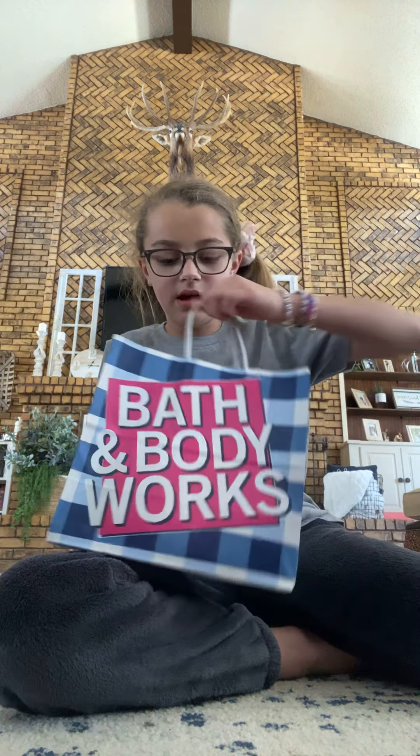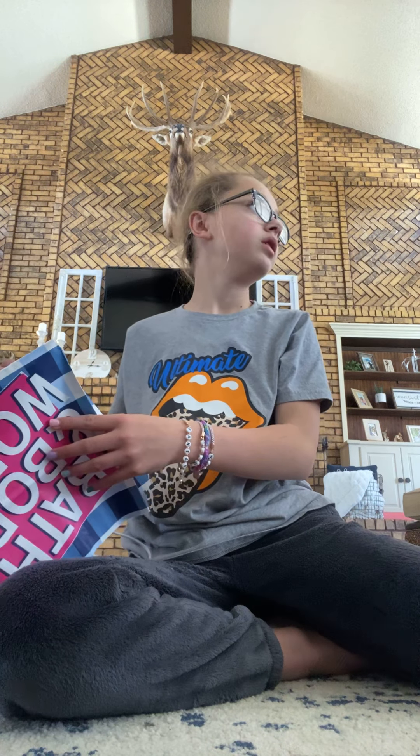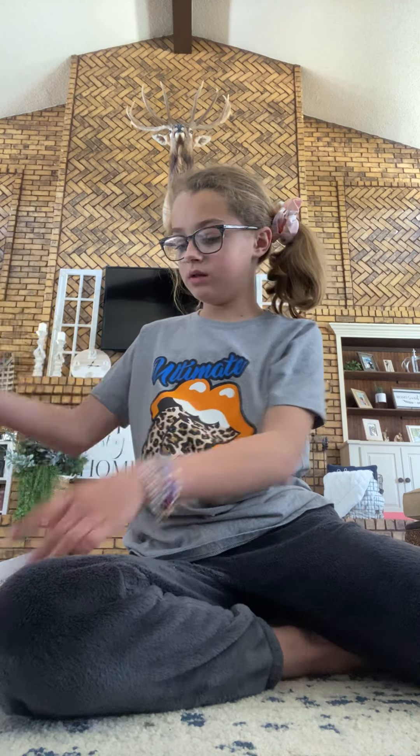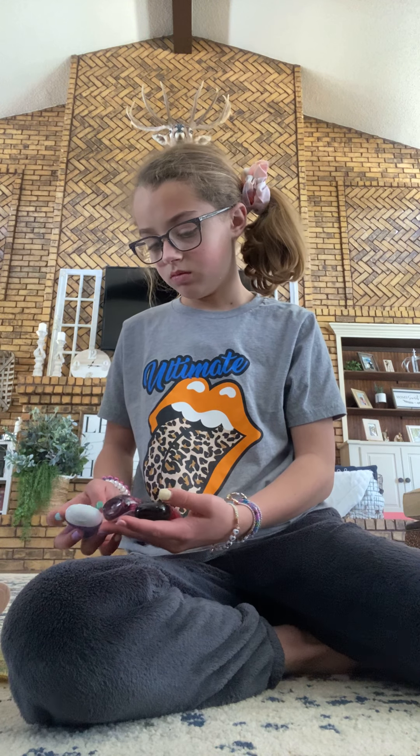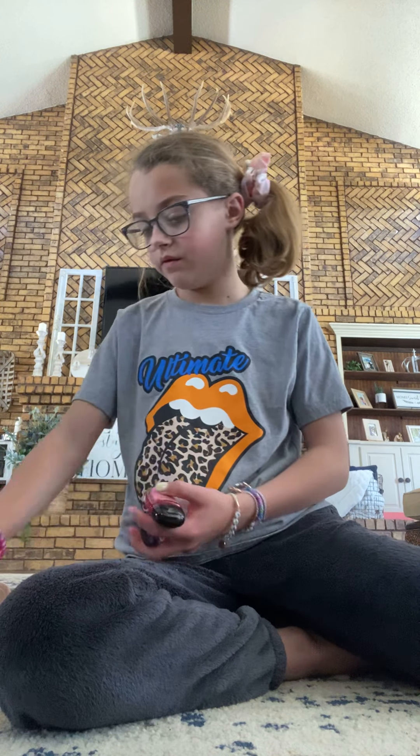Let's start with Bath and Body Works because that's what I can use. Even though it looks like a little is there. I got 1, 2, 3, 4, 5, 6 different things. So let's start.